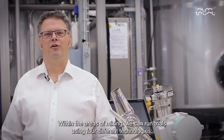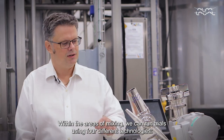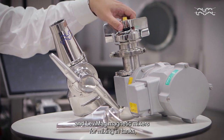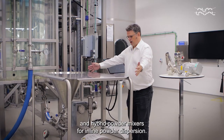Within the area of mixing, we can run trials using four different technologies: agitators, rotary jet mixers, and LevyMAC magnetic mixers for mixing in tanks,